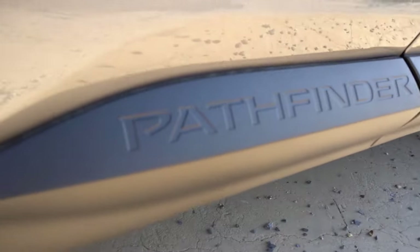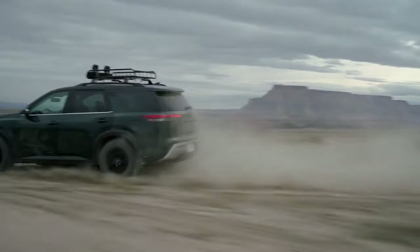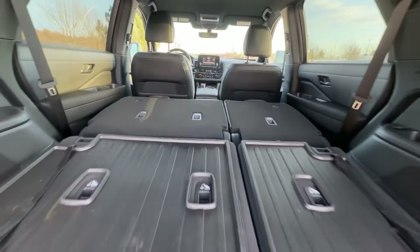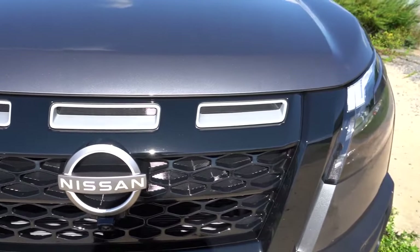The mid-cycle update of the 2025 Pathfinder brings several exciting enhancements aimed at improving performance, comfort, and technology. The refreshed model features advanced driver assistance and an upgraded interior with more space and convenience features. Minor exterior updates include tweaks to the headlights, taillights, and tailpipes.